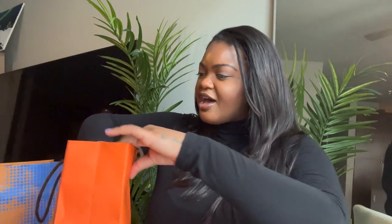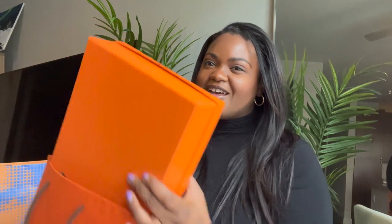Okay, so the first item we are going to unbox is from Hermes. Look at this beautiful orange box — yesterday we went to Hermes. I was supposed to vlog it, but I'm just lazy, so I didn't vlog. Let's go ahead and unbox it. I absolutely love this item bag. We do have the ribbon and stuff in here, but I already did an unboxing for TikTok, so the ribbon is not on here, unfortunately.